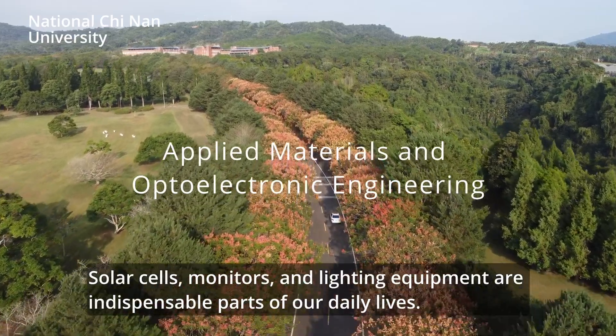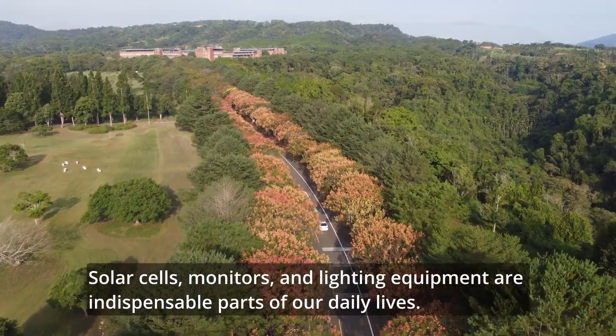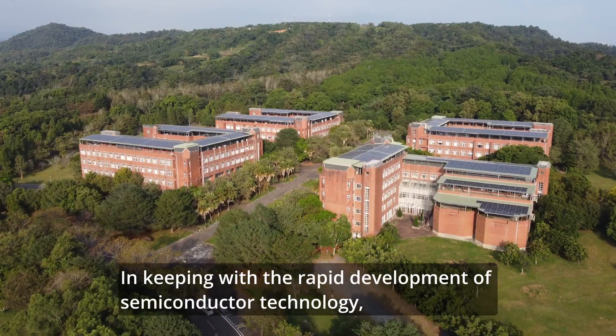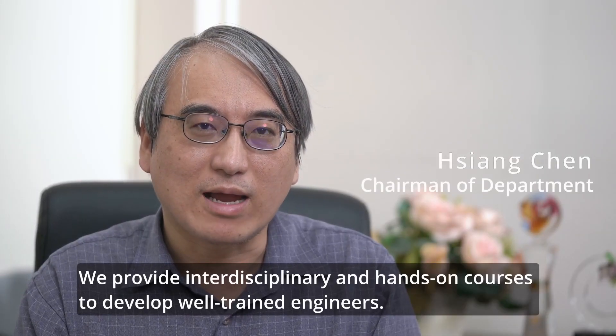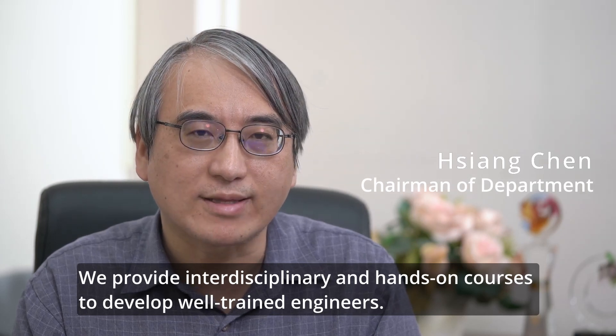Solar cells, monitors, and lighting equipment are indispensable parts of our daily lives. In keeping with the rapid development of semiconductor technology, we provide interdisciplinary and hands-on courses to develop well-trained engineers.